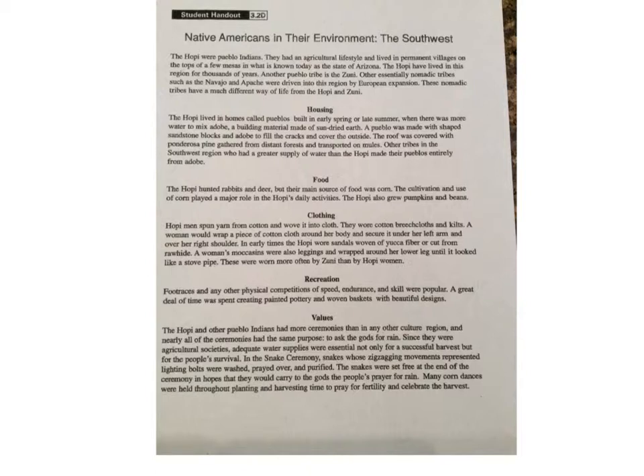but for the people's survival. In the snake ceremony, snakes — whose zigzagging movements represented lightning bolts — were washed, prayed over, and purified. The snakes were set free at the end of the ceremony in hopes they would carry the people's prayer for rain to the gods. Many corn dances were held throughout planting and harvesting time to pray for fertility and to celebrate the harvest.